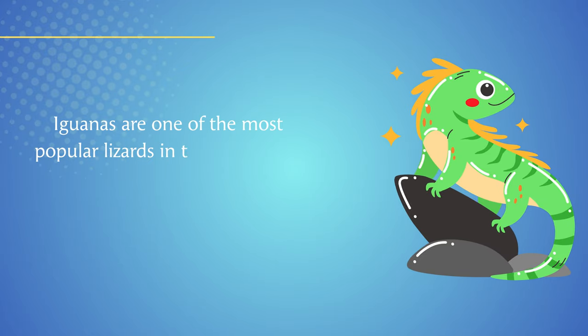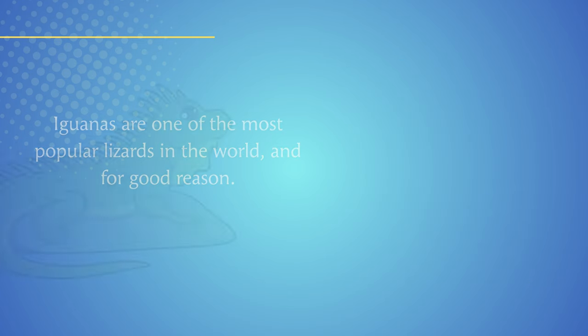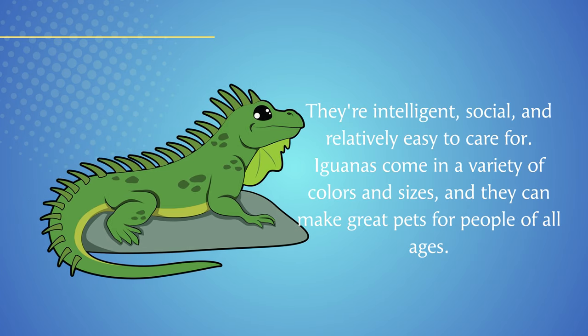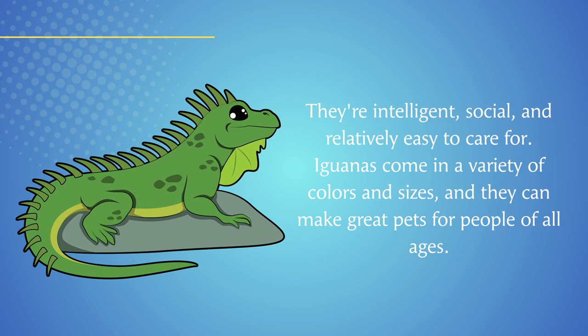Iguanas are one of the most popular lizards in the world, and for good reason. They're intelligent, social, and relatively easy to care for. Iguanas come in a variety of colors and sizes, and they can make great pets for people of all ages.